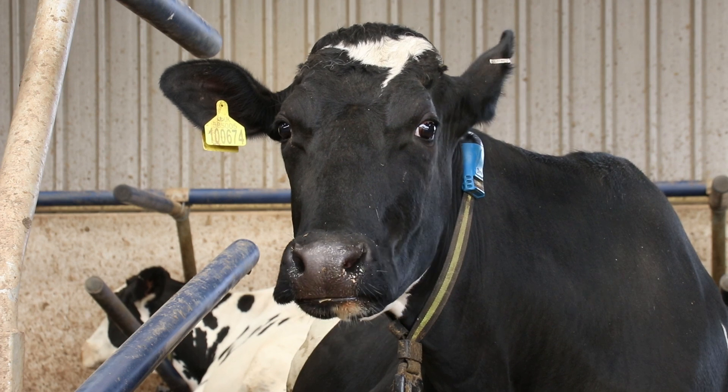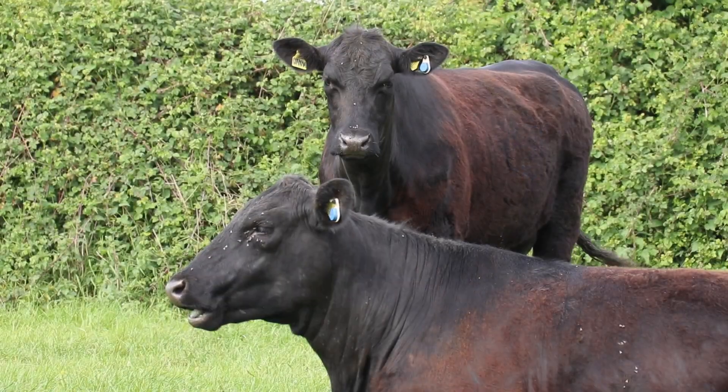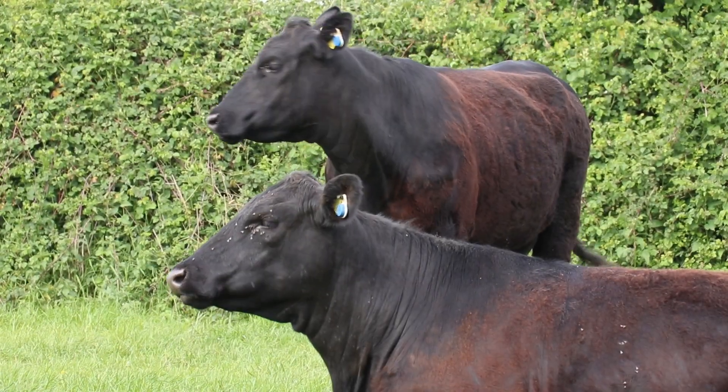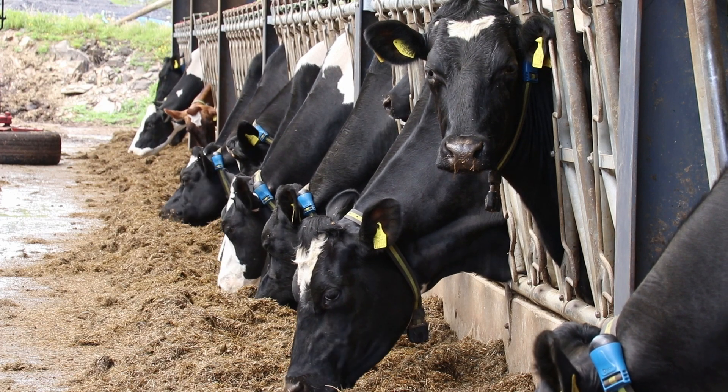The SenseHub Livestock Monitoring System uses intelligent neck collars or ear tags to monitor your herd 24 hours a day, 7 days a week and 365 days of the year.